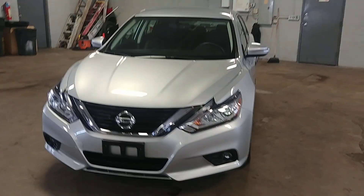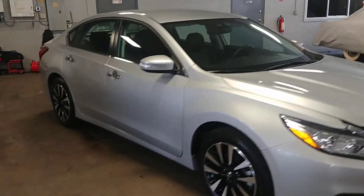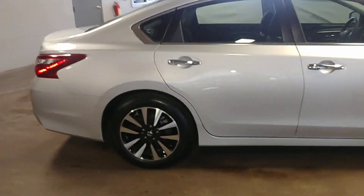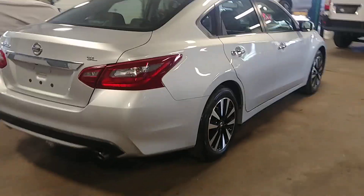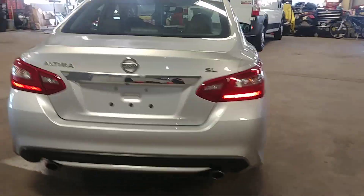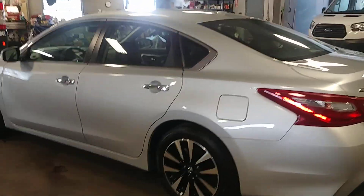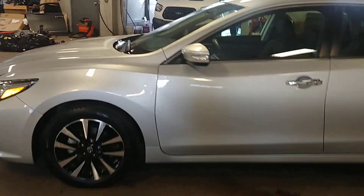All right ladies and gentlemen, Northeast Leasing here, brought to present this 2018 Nissan Altima. It is the SL model — beautiful silver, black leather interior, premium sound system, steering controls, backup camera, alloy wheels, fog lights. Super, super nice.